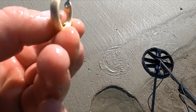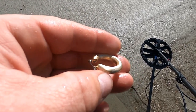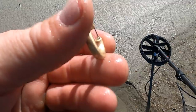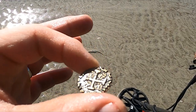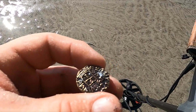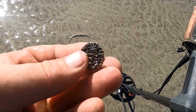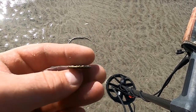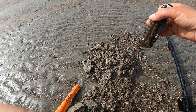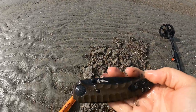That looks pretty blingy but I don't see a mark. Okay guys, I have no clue what I got here — is that a token? An old coin? What the heck is that? Come on, someone tell me. I've been digging lots of little holes, lots of junk, and I got this crazy thing. Look at that!